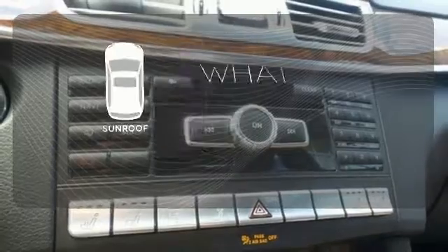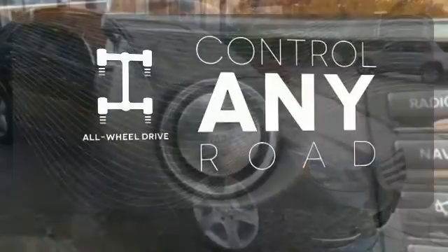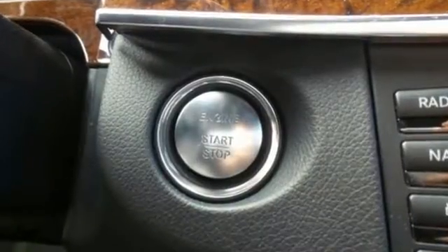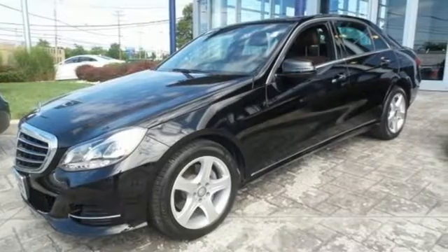The sunroof gives you fresh air for your drive. All wheel drive allows you to master any road, any time. A fine entry into Mercedes-Benz's impressive automotive legacy. Check it out today.